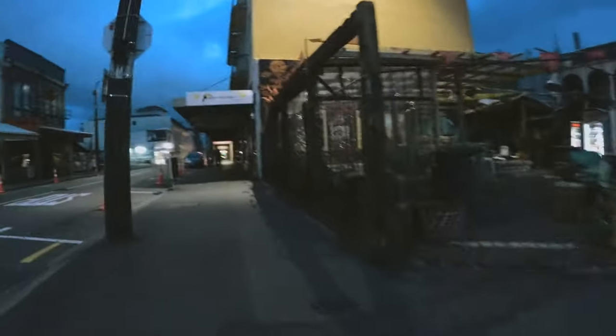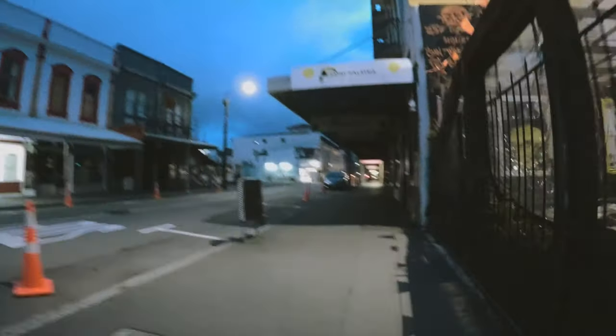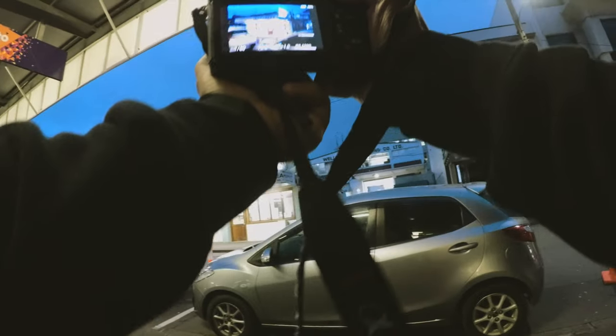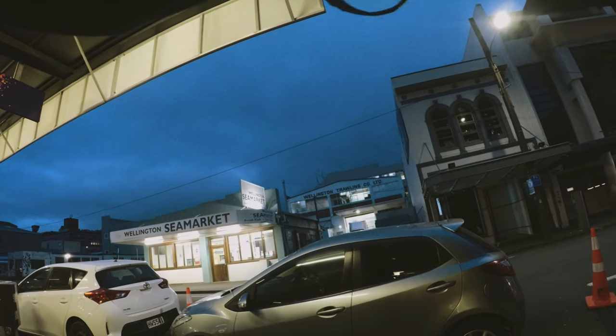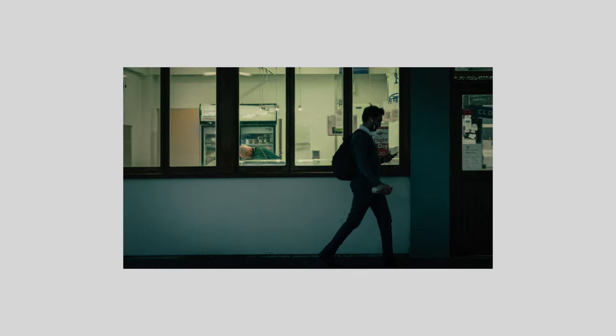The camera I was using is my Sony a6300 with a 24 to 70 lens — nothing special but it's what I have. I found my way to this fish market down Cuba Street which was brightly lit, and managed to create a really cool image out of that.